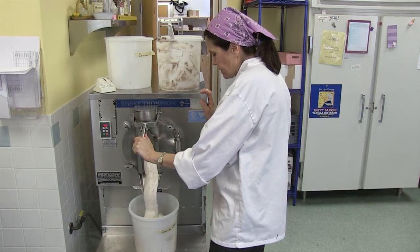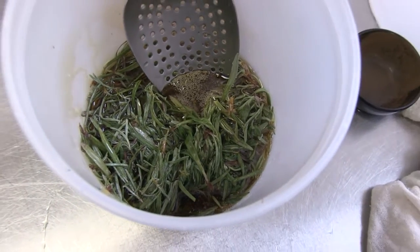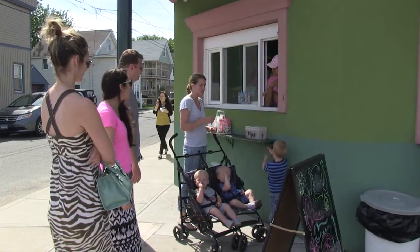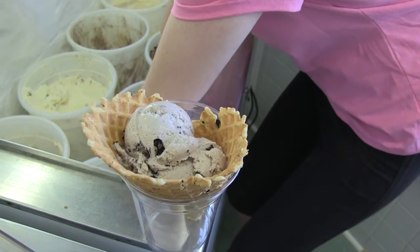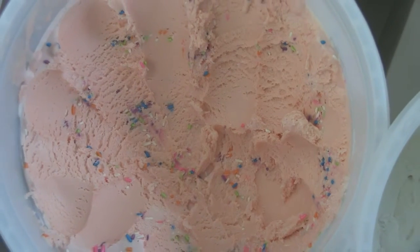One that's really popular is lavender and fig — it has lavender leaves and honey and pureed figs, and it's just delicious. We also have a lot of flavors that cater to the kids. I'd probably say chocolate chip cookie dough is what we sell the most of. Another flavor we make is called cupcake.